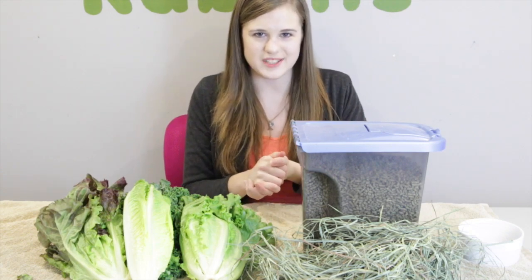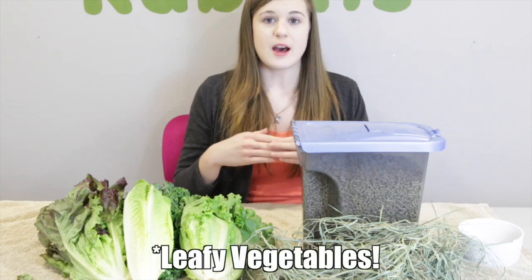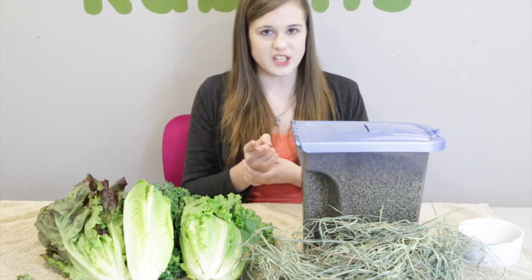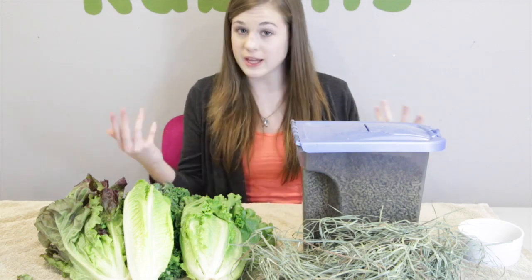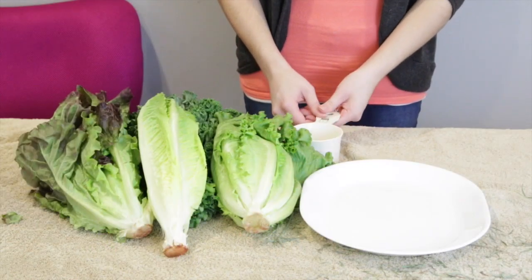The next most important thing in a rabbit's diet is veggies. The recommended amount of vegetables per day for a rabbit, according to the House Rabbit Society, is one cup of vegetables for every two pounds of body weight. So if your rabbit is four pounds, you're going to want to feed two cups of vegetables. If they're five pounds, you'll want to feed two and a half cups. It just depends on how big your rabbit is and how much they weigh.